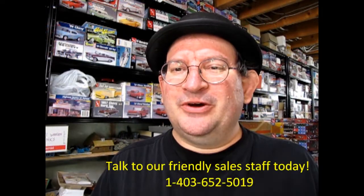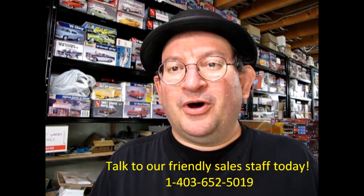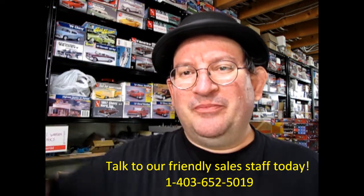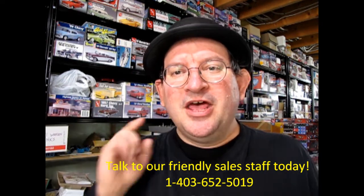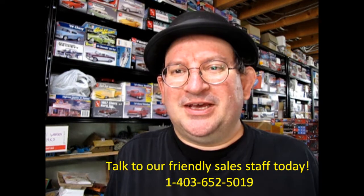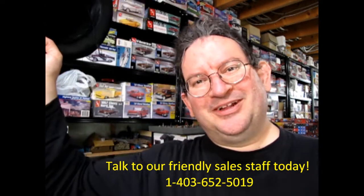I hope you enjoyed this video, and if you did, don't forget to like, subscribe, and share this channel with all your friends and family. Press that notification bell so that every time a new model kit is uploaded, you can be the first one to see it. Thank you for watching, and until next time, happy model building!